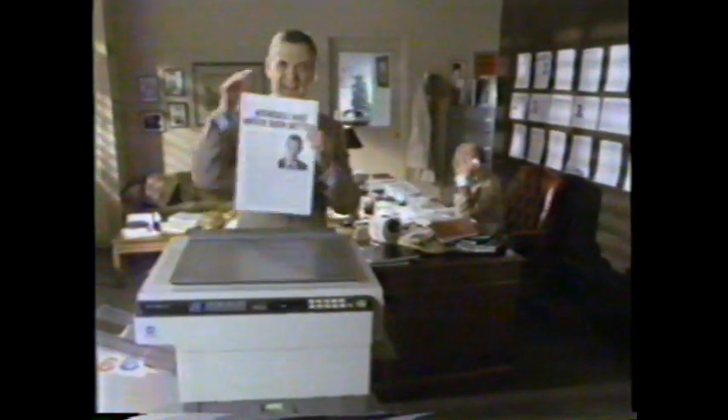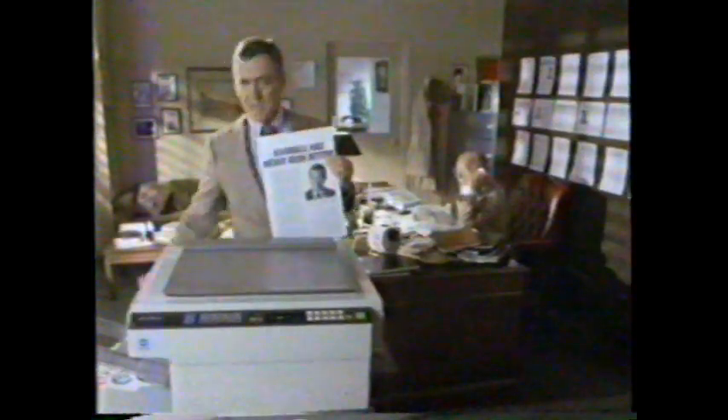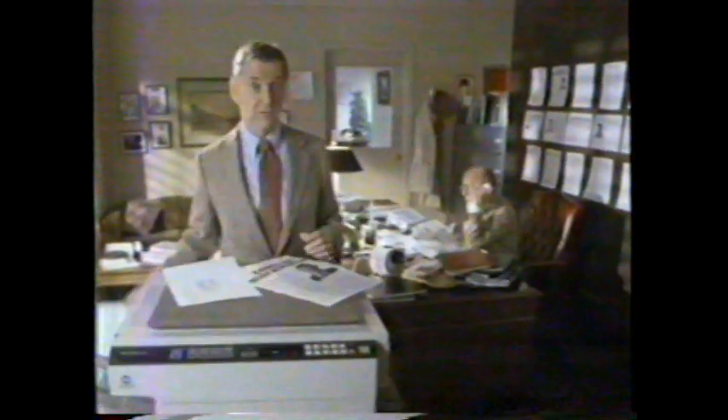When I get a rave review, he makes great big copies. When I get a small-minded review, he makes little tiny copies. And it's easy to get any size in between, and in a variety of colors.